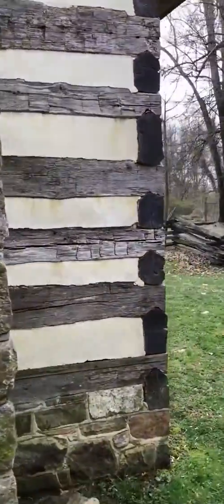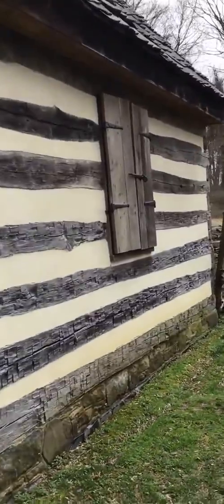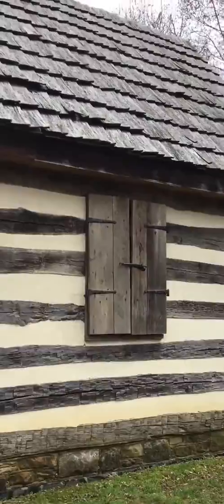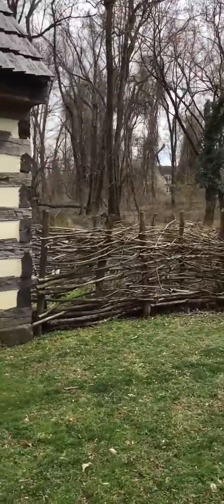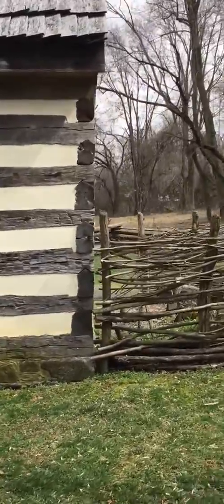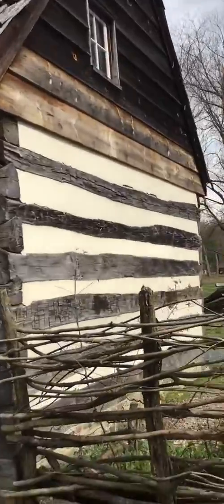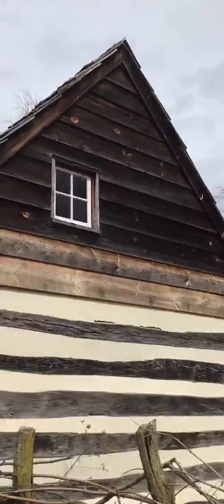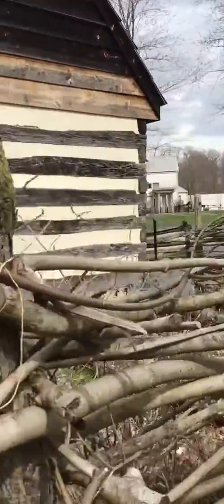Going around the corner here, we get a little surprise — a window. It's closed right now, but it actually has glass inside. That's a sign of his comparative wealth, as glass was rather expensive. Circling around, there's another window here too. We do know he truly had windows — they found melted glass on this site during an archaeological dig.